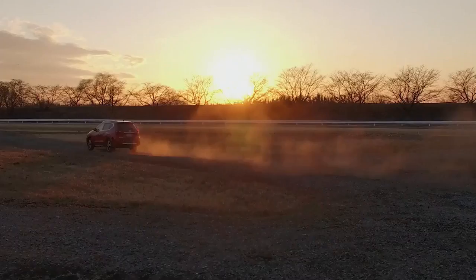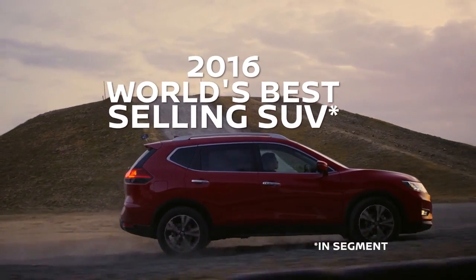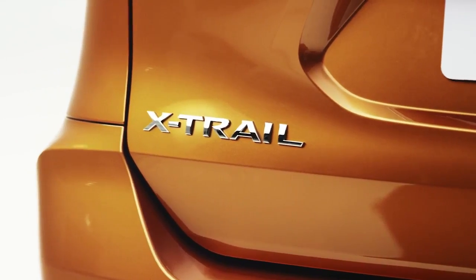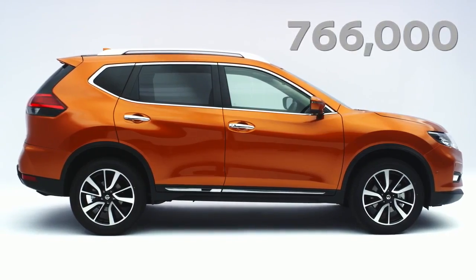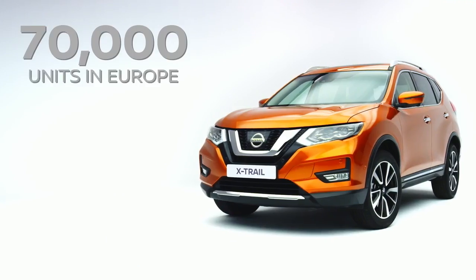X-Trail is Nissan's flagship crossover. In 2016, it was the world's best-selling car in the segment. We sold 766,000 globally, including 70,000 units in Western Europe.